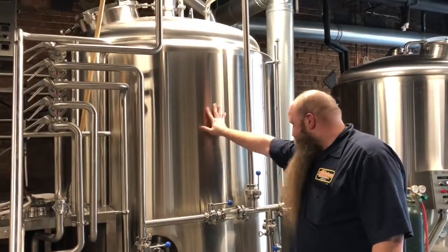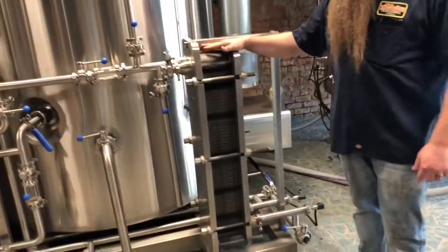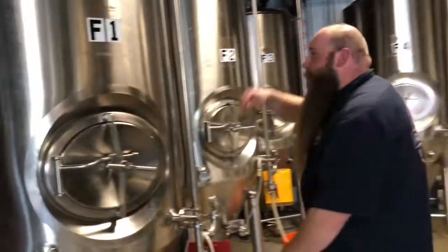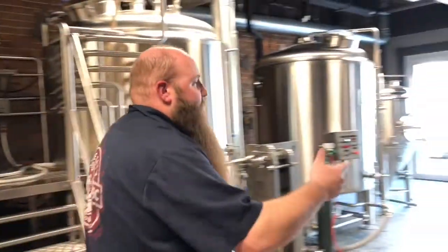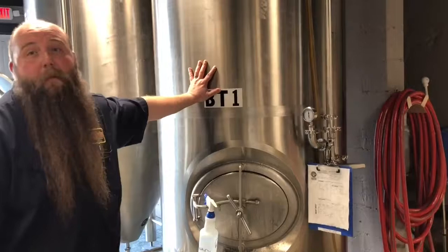So what gets done with here, it goes to this thing — this is the chiller. Before we put it in the fermenters, it goes from 212 degrees down to 65. It goes in the fermenters. When it goes in the fermenters, we lock it up, we put our yeast in. Yeast is what eats sugar out of that sweet water and produces the alcohol. Once it gets done here, it comes over to this — it's called a bright tank. Your bright tank is what carbonates it.